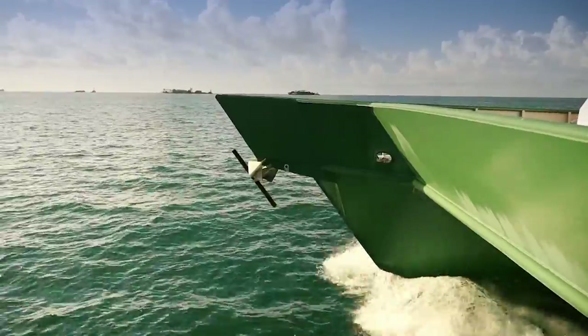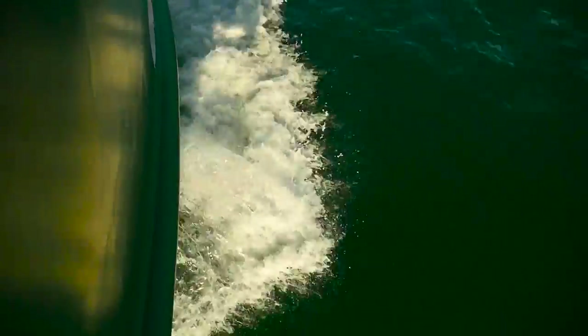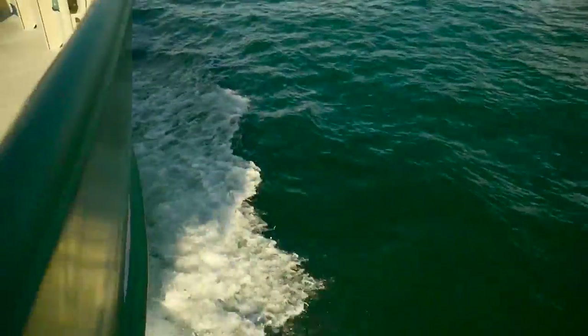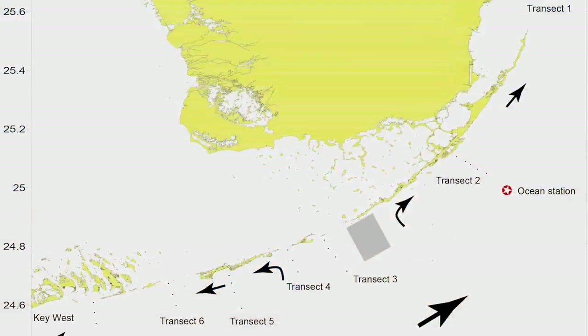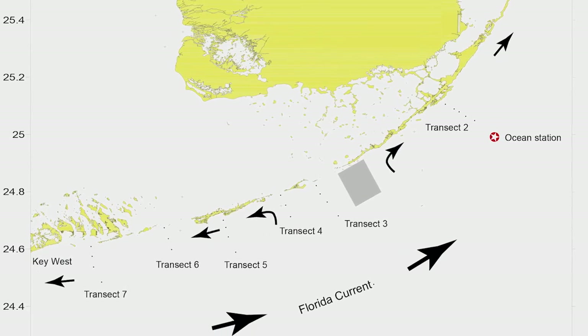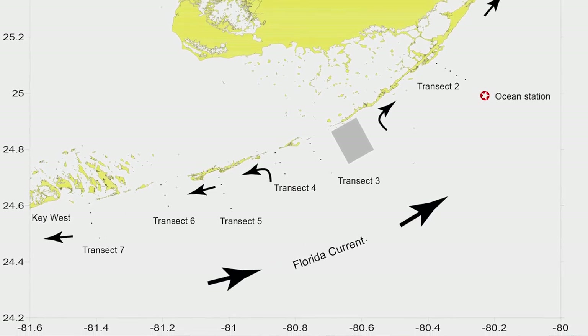Back in 2009 and 2010, with NSF funding, we took the University's ship, the RV Walden Smith, and did a series of quarterly cruises over a two-year period. We started up near Miami and did a series of onshore-offshore transects with the ship all the way down from Miami to Key West.